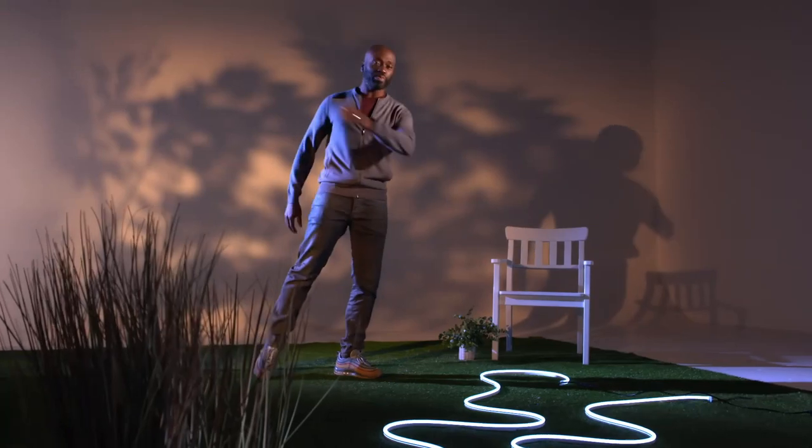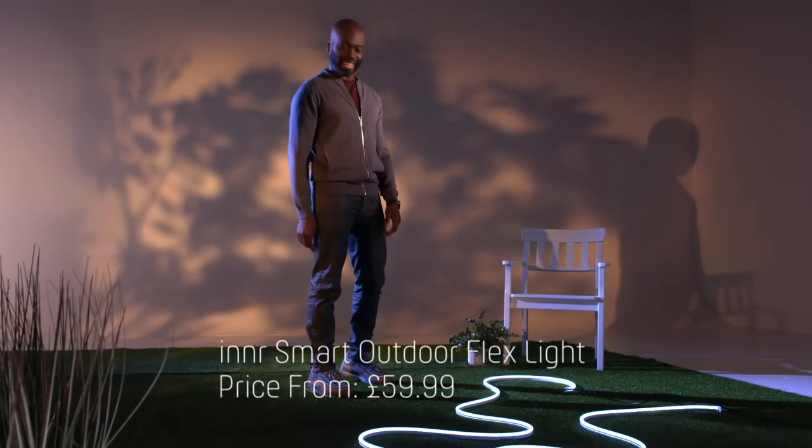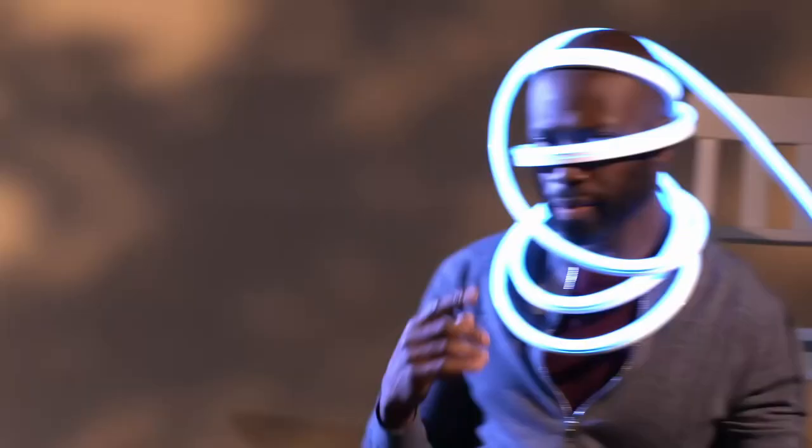At number four, we're going al fresco. Who says smart lighting should just be indoors? Not I — and not Innr either. Peep this: they're smart outdoor flex lights. This dazzling light strip comes in two and four meter lengths and is so flexible it can be placed almost anywhere in your garden.